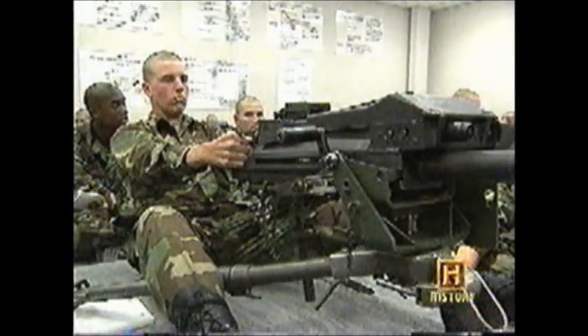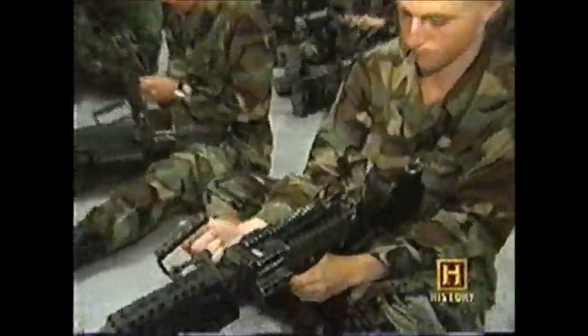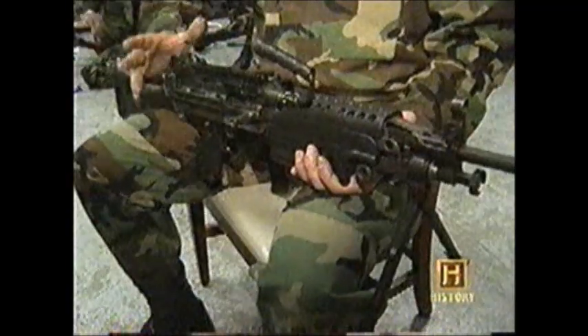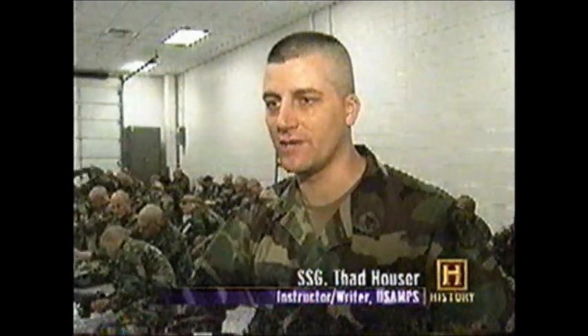Or if you prefer, you can mount this bad boy — the M249 Squad Automatic Weapon. It's capable of firing a maximum range of 3,600 meters, about the same as the M16. The difference being that it's fully automatic; this weapon can fire up to 850 rounds in one minute.